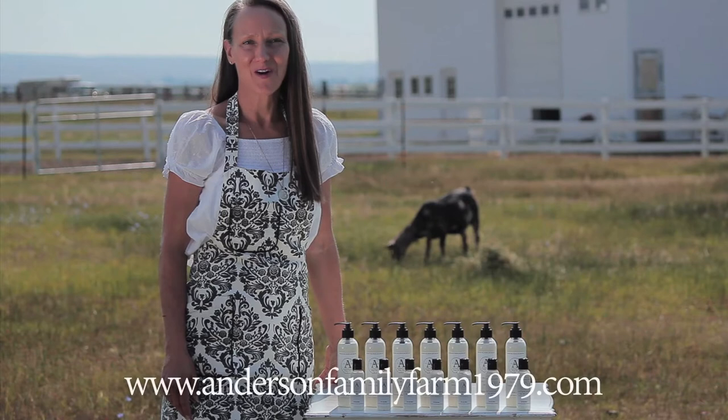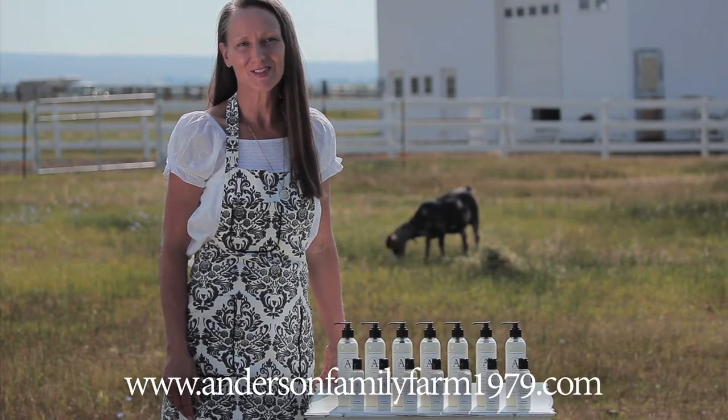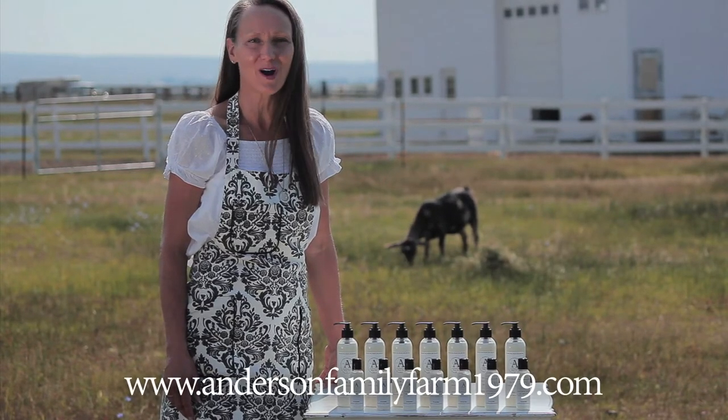Welcome to Anderson Family Farm. My name is Kimberly Anderson and today I'll be sharing with you our goat milk lotion.